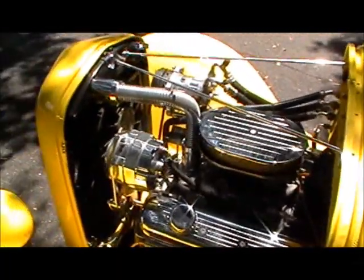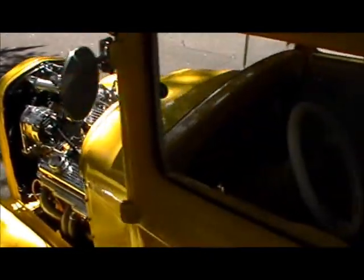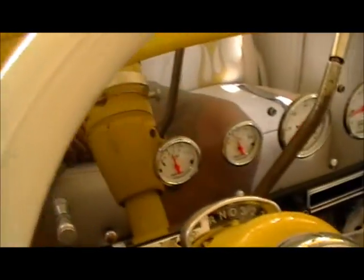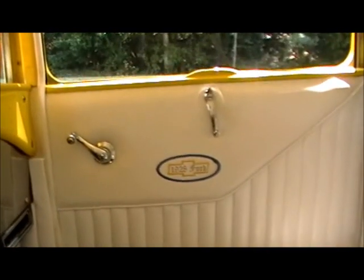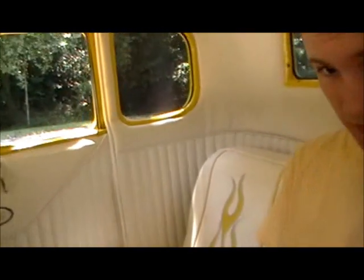Look at that beautiful motor. It does have an automatic transmission, air conditioning. Really nice polished stainless steel interior dash. Fully upholstered, the Ford inside the Chevrolet logo. Flame seats.